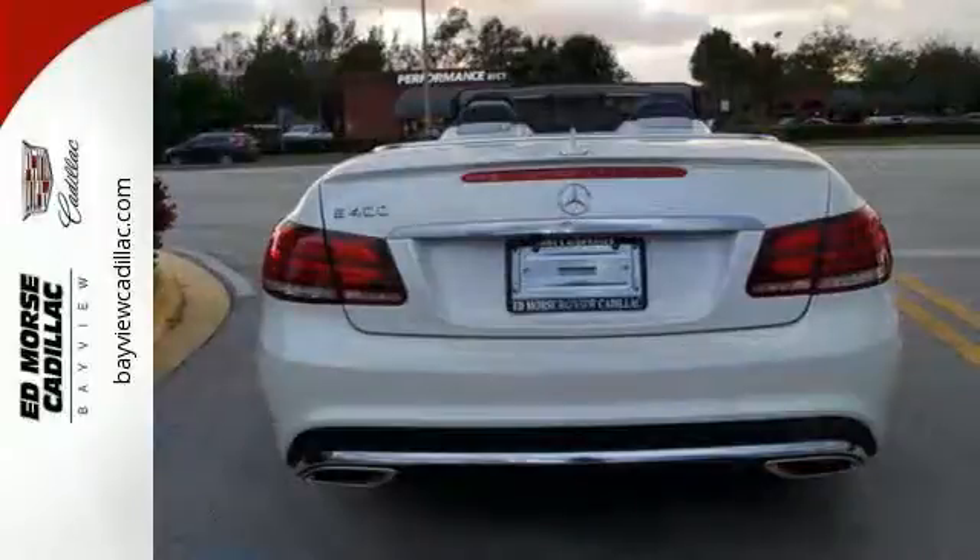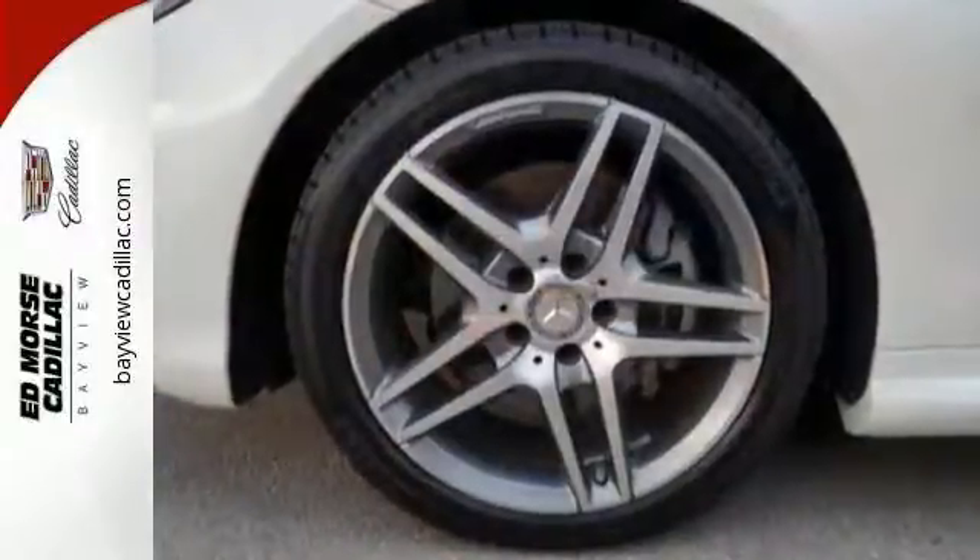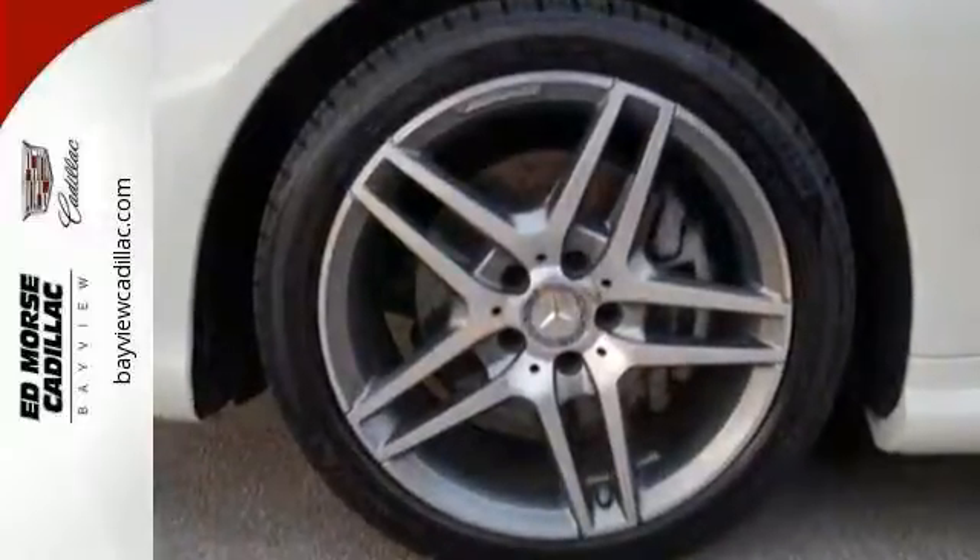With the answer always arriving at one mission: the joy of driving. However, the formula for sporty luxury in this E400 Cabriolet is anything but formulaic.